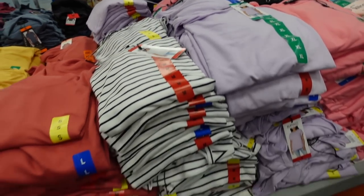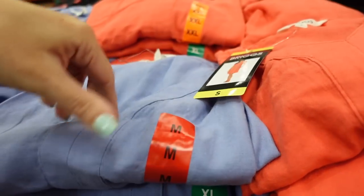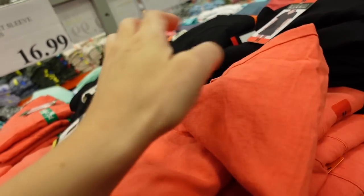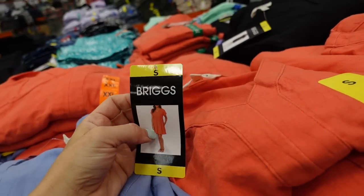I'm seeing a new linen dress by the brand Briggs. It has that seam detailing under the bust, looks like a relaxed sleeve rolled up dolman style, and the seam detailing goes all the way around. These are $16.99. It comes in blue and black.